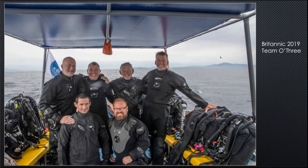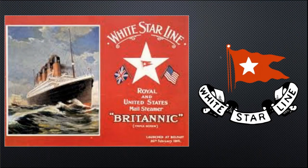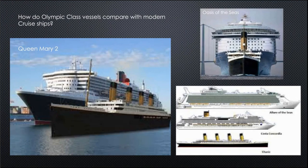This was an O3 team photograph — I was trialling their new membrane dry suit, which worked well and I still use now. Britannic was heavily publicised by the White Star Line as a luxury steamer, but she never got there. Olympic class vessels are tiny compared to modern cruise ships like Allure of the Seas — a good pictorial illustration of how ship sizes have changed.